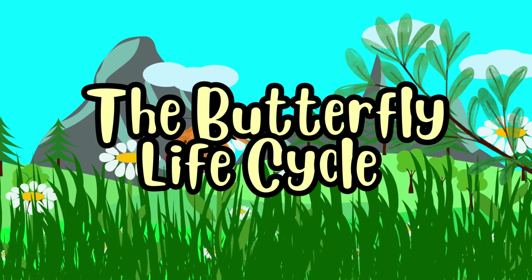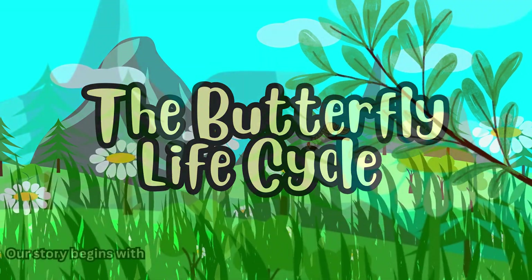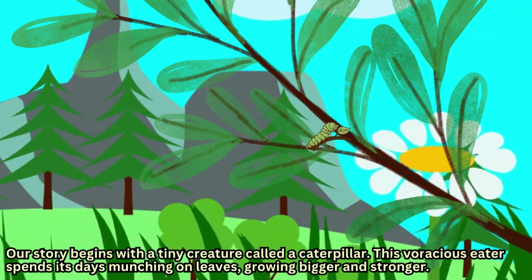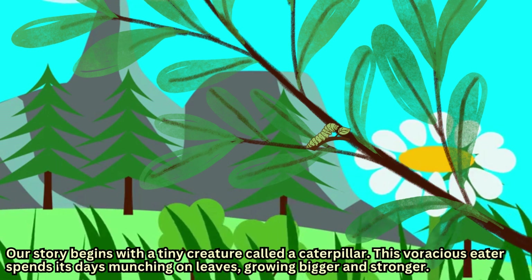The Butterfly Life Cycle. Our story begins with a tiny creature called a caterpillar. This voracious eater spends its days munching on leaves, growing bigger and stronger.